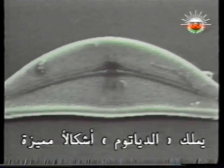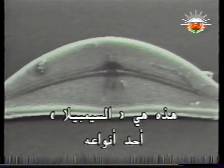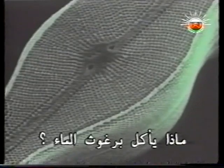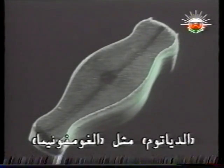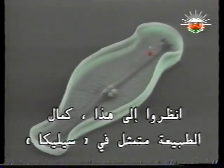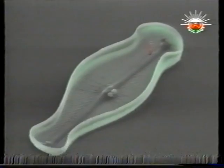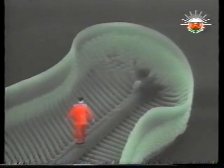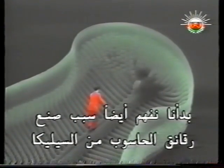Diatoms have distinctive shapes. This species is Cymbella. We saw minnow-sized fish eating water fleas. What do water fleas eat? Diatoms. Nature's perfection sculpted in silica, just thousandths of a millimeter long. Seeing nature's wisdom at this level, we begin to understand why computer chips are made of silica too. But that's another story.